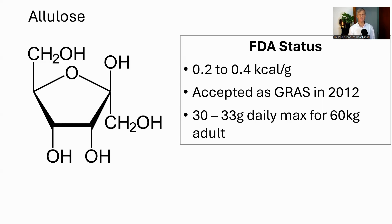Allulose was first accepted as GRAS, generally regarded as safe, in 2012. And in 2020, the FDA agreed that the maximum tolerable consumption for a 60 kilogram adult should be between 30 and 33 grams. The main side effect of too high a dose is gastric upset and bloating.